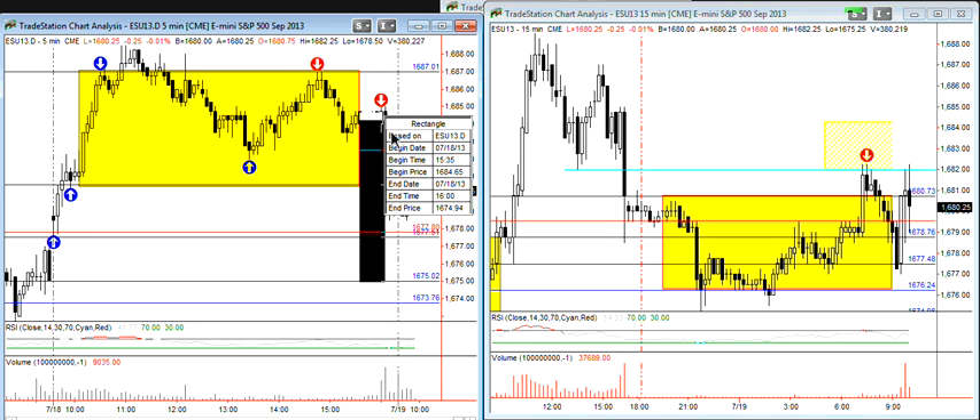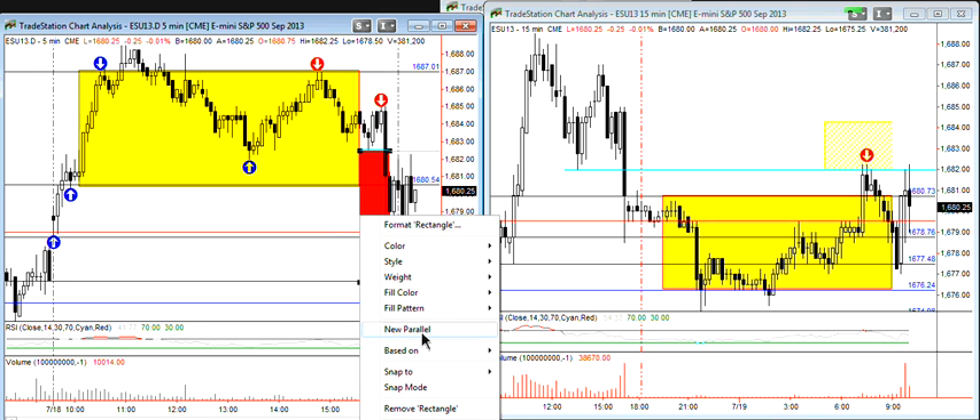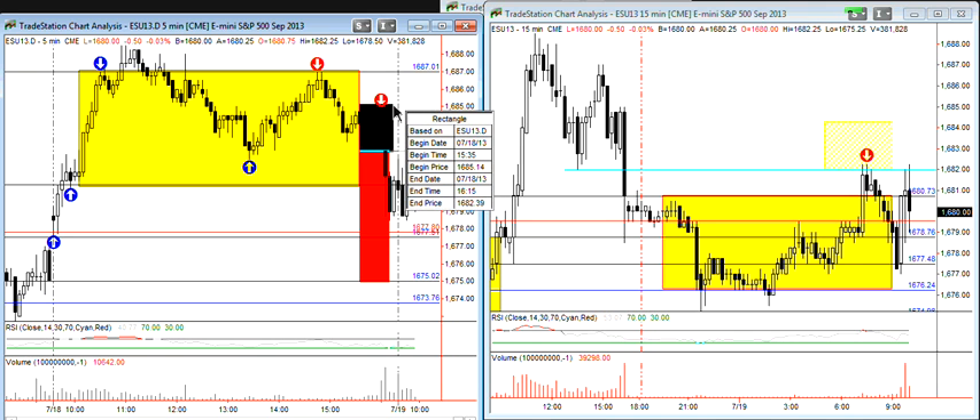Let me clarify this again just so we're all on the same page. I think probably with options expiration and early trading, most traders will be inclined to overtrade while this range gets resolved.